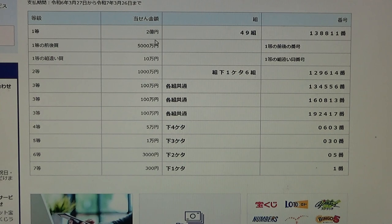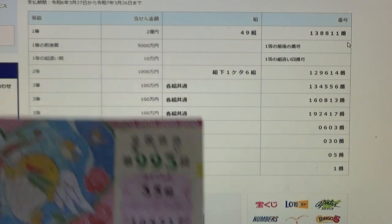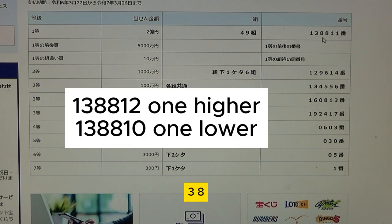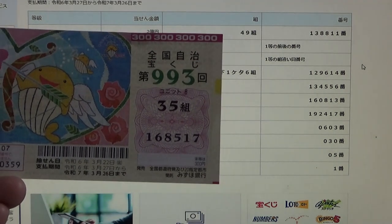To win the very first prize, Ni Okuen, you must have grouping 49 with these exact numbers in the exact order: 138811. I have grouping 35, so automatically I'm out. My numbers are 168517. To win the second first prize, Go Sen Man En, you must have the first five digits from the first prize, but your last number can be one higher or one lower — so 138812 or 138810 — and you must have the same grouping number. No good for me.